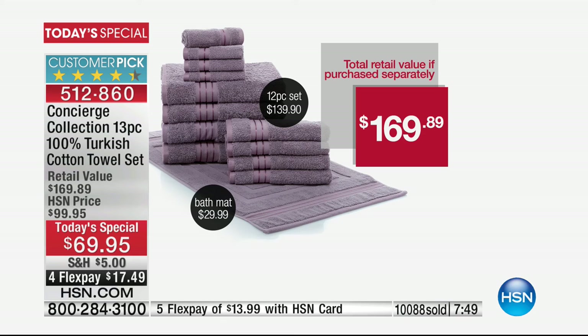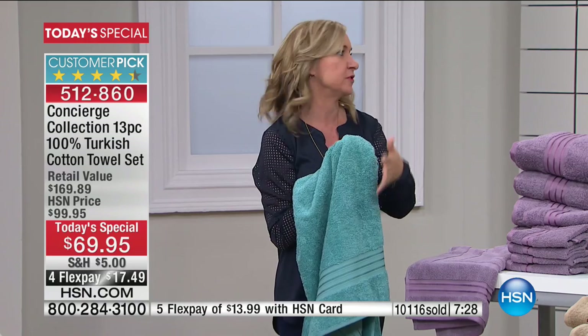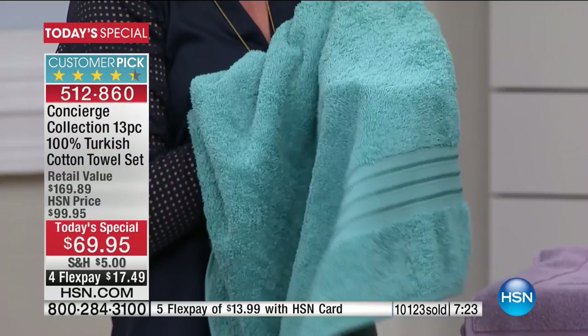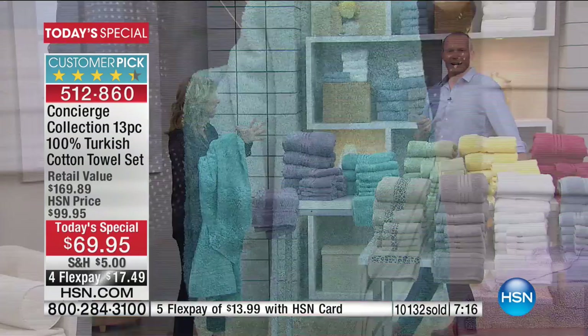We have perfected this. Since we started doing Turkish, you have responded every year — a huge customer pick. You love the quality, the amount of pieces, the value. But because the value is so great, we can't do it all the time, so I don't want you to miss it. This is your towel day. Our caller brought up a great point — he didn't have to leave his house. Think about when you go shopping for towels at a discounter or a department store: do you know how hard it is to find 13 matching pieces in the color that you want?